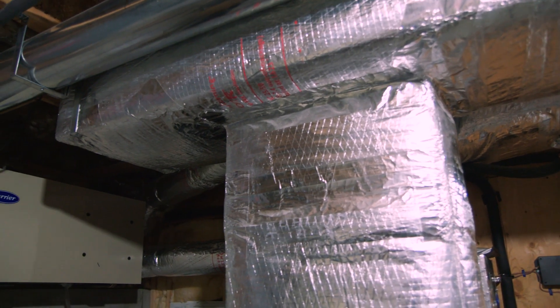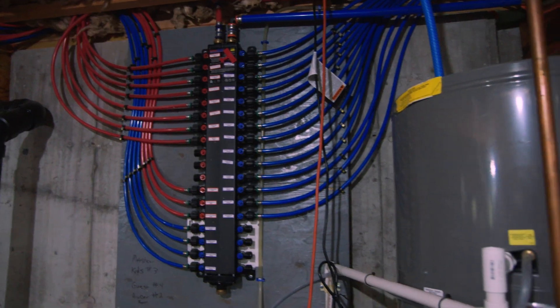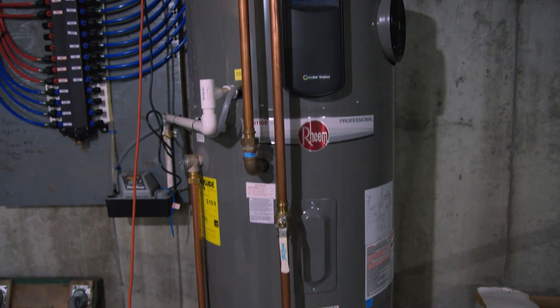We went between geothermal and air source heat pumps, and we are happy with our air source heat pumps. And then for the hot water system, we went with an electric hot water heater with a heat pump on top.